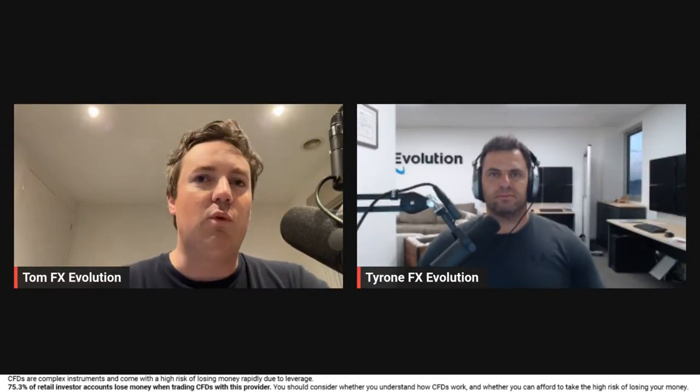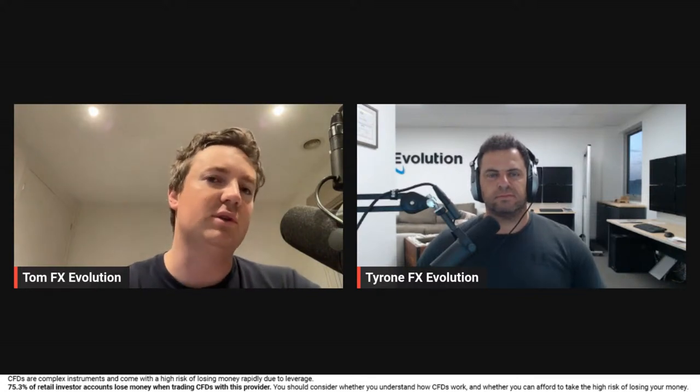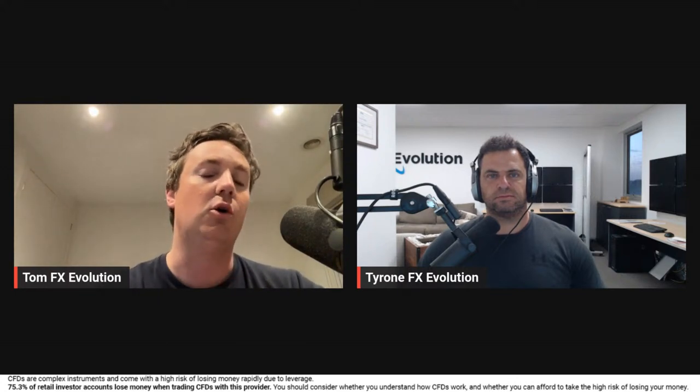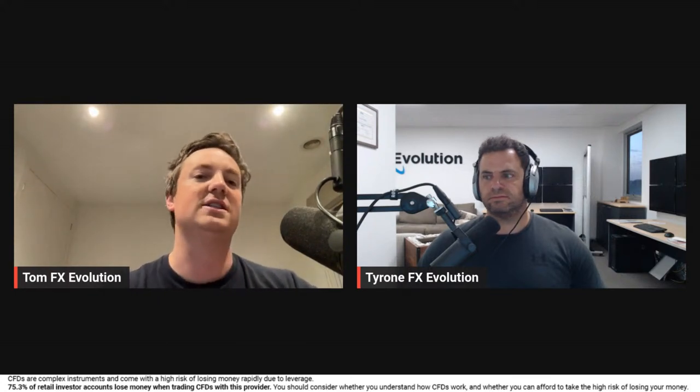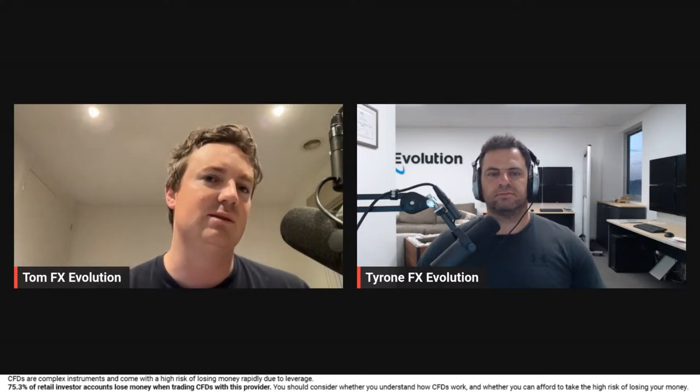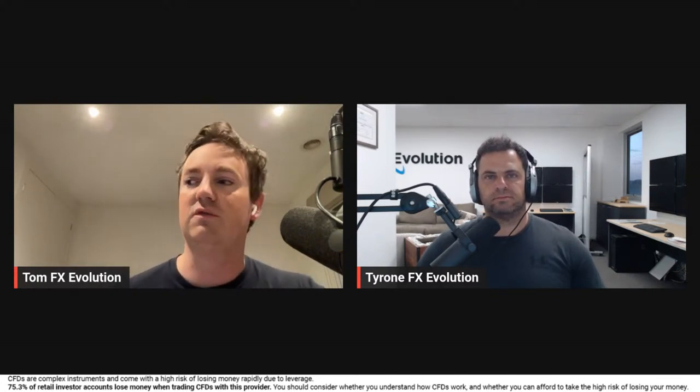Hello everybody and welcome back to another live event. Today we're discussing everything to do with the hottest markets this week, because we've seen a lot of huge moves — whether it's been from NVIDIA, to the S&P 500, or what looks to be heating up in the currencies. Today we're discussing it all: we'll be covering gold, oil, dollar index, S&P, and important questions. My name is Thomas Atkinson, joined by Tyrone Development this week.